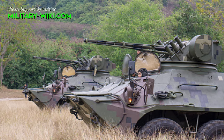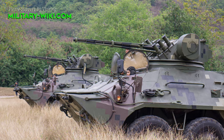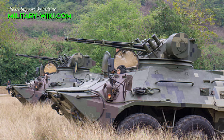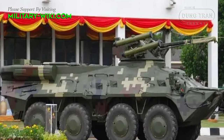The BTR-3E-1 turret is also fitted with six 81mm electrically operated grenade launchers, fixed on the outside of the turret for better coverage of the field. It can also be fitted with a 30mm automatic grenade launcher.